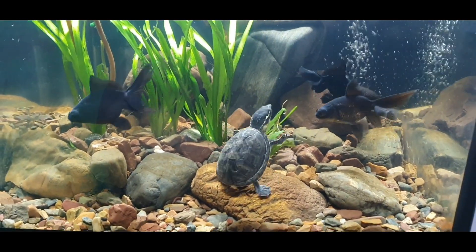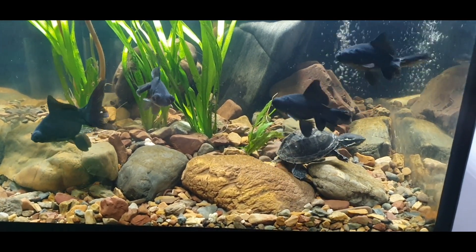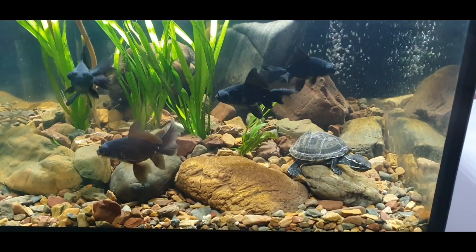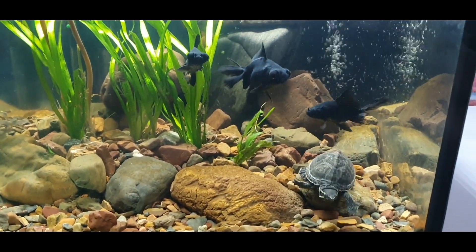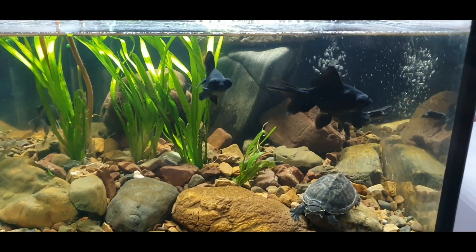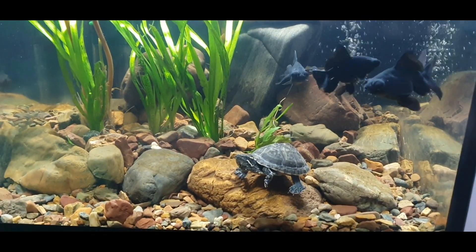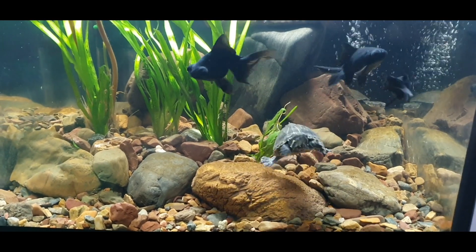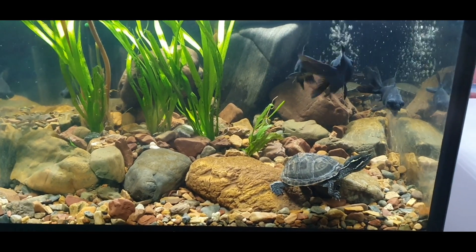The reason I decided to put the African sideneck turtle in this aquarium with the eastern musk turtle is because I kept the African sideneck turtle outside in her own aquarium, but the last few days have been pretty cold. So I decided to put those two together just for this winter.